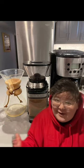The Chemex is the first thing I bought to take my coffee game to the next level. As long as you have high quality coffee, the equipment really doesn't matter.